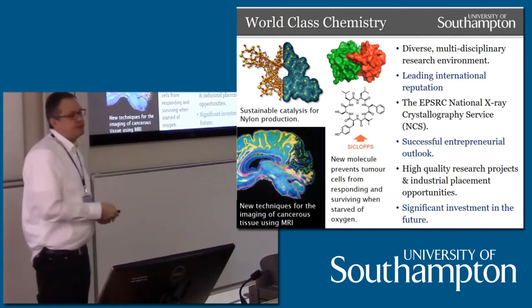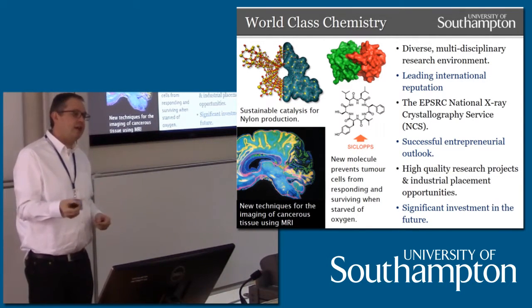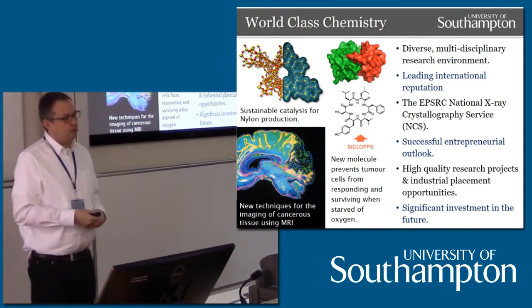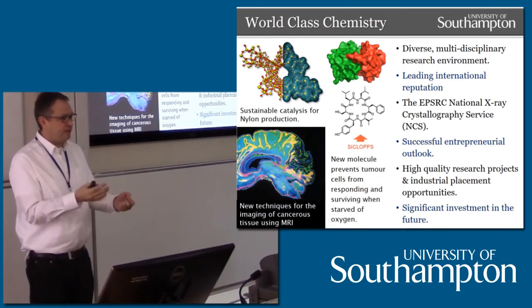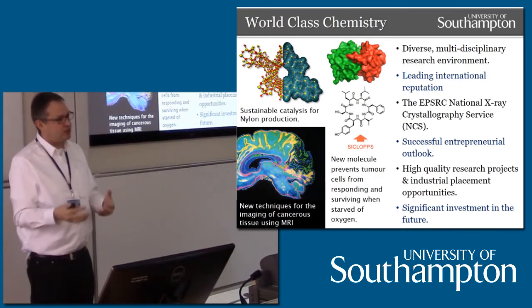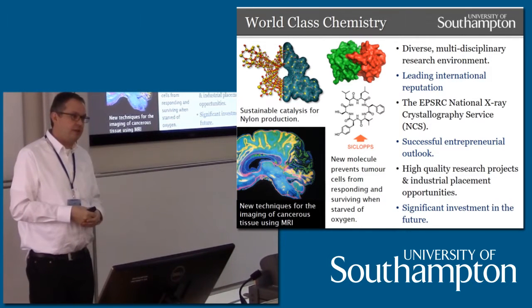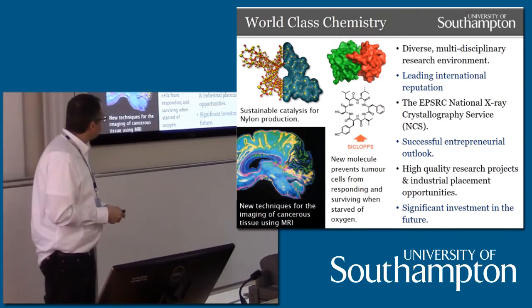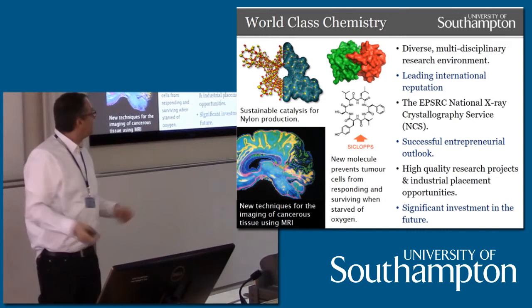Professor Malcolm Levitt, who's the head of magnetic resonance, is looking at new ways of making long-lived excited nuclear states in simple compounds like water. The reason for doing this is you can replace MRI contrast agents — which you're injected with if you go for an MRI to enhance the contrast — and you could use simple molecules like water to do that in the future. So we have a significant research effort in magnetic resonance, and we span the whole breadth of chemistry.